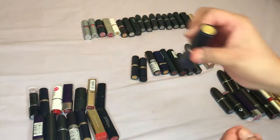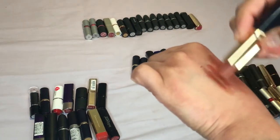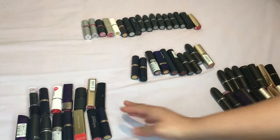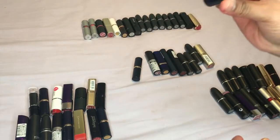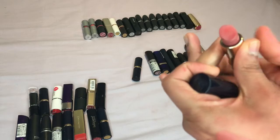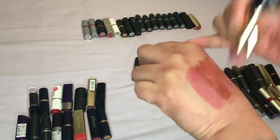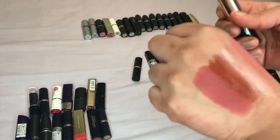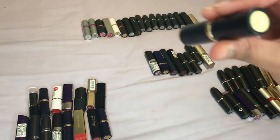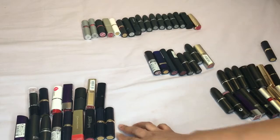Then we have three from Estée Lauder. This one is called Chestnut — no, I'm going to get rid of this, it's going quite light. This one is Bois de Rose — I don't know why it's in this pile, maybe it should have been in the pink pile. I'll keep this one but I'll put it in my pink section. Then I've got two of those so I'll probably keep one and get rid of the other.